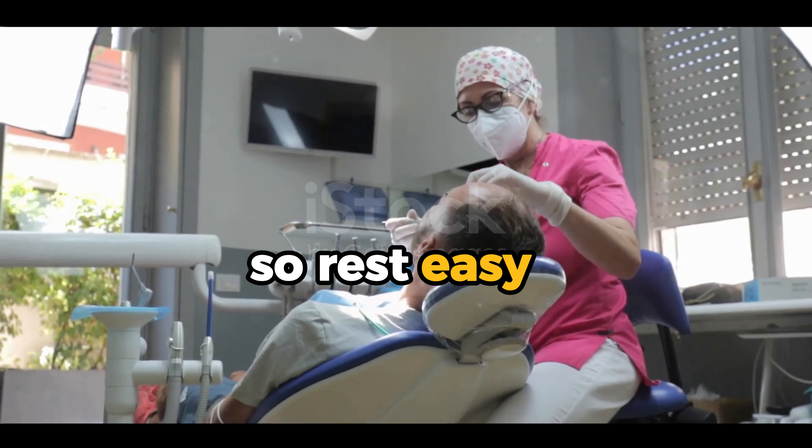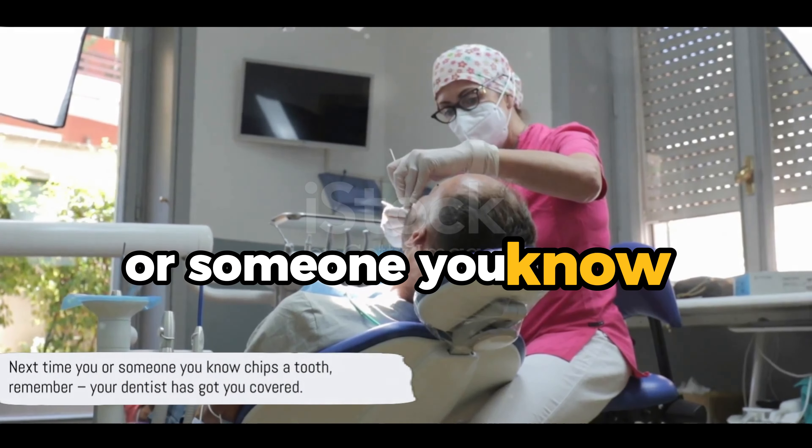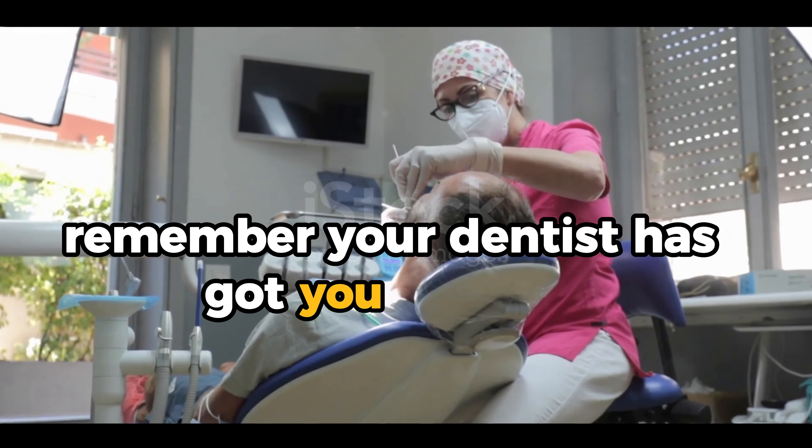Rest easy knowing that your smile can be restored to its former glory. Next time you or someone you know chips a tooth, remember your dentist has got you covered.